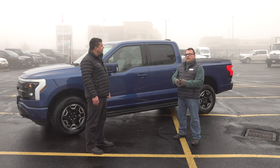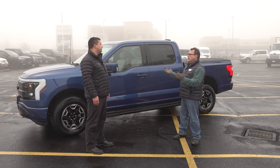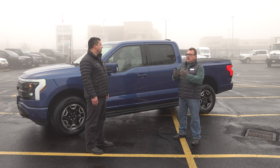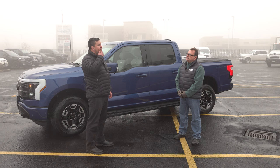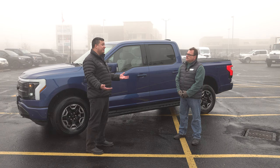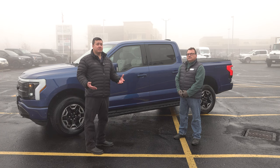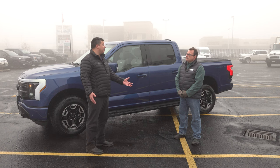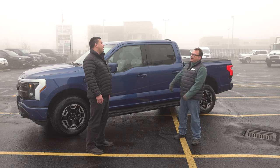We talked about this just before filming. Some of the price hiking — obviously supply and demand has created a different situation in the automotive marketplace. We're proud to say we've never sold a vehicle over MSRP. We do not have a markup pricing — no special bolt-in package pricing.